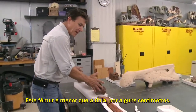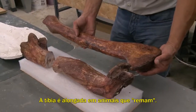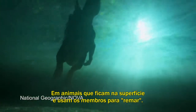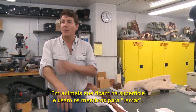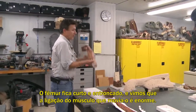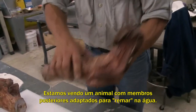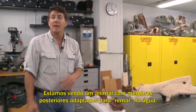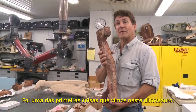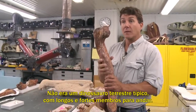This thigh bone is shorter than this shin bone by several inches. The shin bone is long in animals that paddle. In animals that are sitting on top of the water and using their limbs to paddle, that thigh bone becomes short and stocky. And we notice the attachment on the thigh bone for the muscle that moves it back is huge. So what we're looking at is an animal that has adapted its hind limb largely for paddling in water.